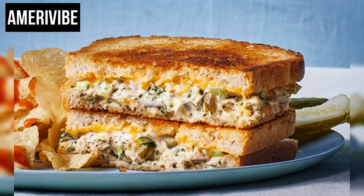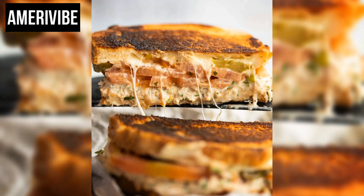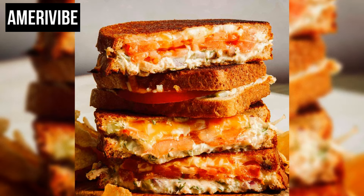The base of the tuna melt is a well-prepared tuna salad. Traditionally, this salad is made with canned tuna, which is drained and flaked. Mayonnaise is added to bind the tuna together, creating a creamy texture. Additional ingredients such as diced celery, finely chopped red onions, and a bit of pickle relish provide crunch and flavor. Some variations also include hard-boiled eggs or capers for an extra punch.